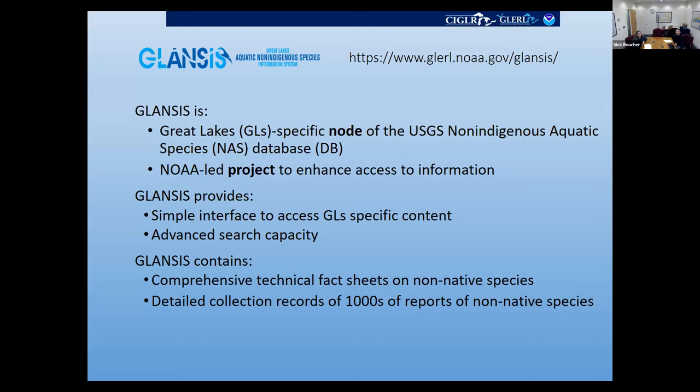For those not familiar with the database, GLANCIS is a Great Lakes-specific node of the USGS Non-Indigenous Aquatic Species database. The data all resides on the USGS servers — it's the same data you'd get through the NAS database, but formatted to a Great Lakes frame when you get into things like the species profiles. We're also a NOAA-led project to enhance access to information and specifically to promote analysis from that Great Lakes frame, providing a simple interface to access Great Lakes-specific content and advanced search capabilities.